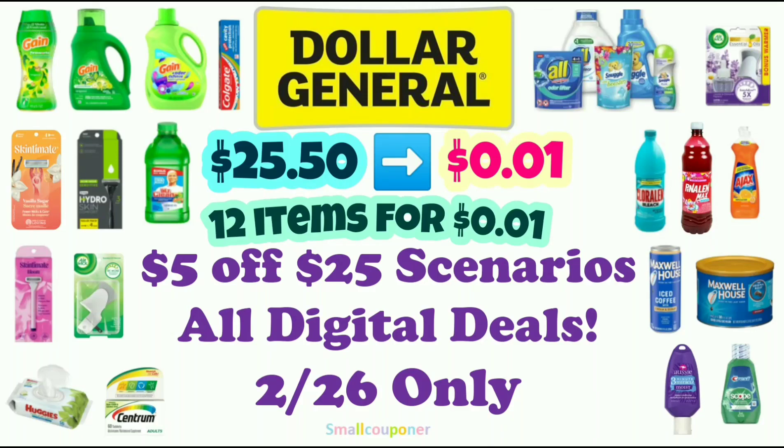Hi guys, this is SmallCouponer. These are the $1.00 General $5.25 scenarios for this Saturday, which is February 26, 2022, and these are all digital deals. So let's get started!